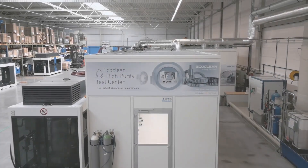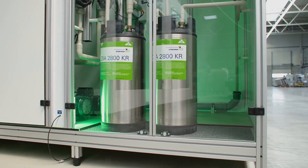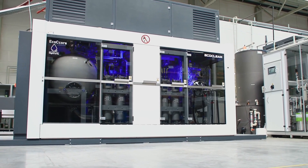The treatment solutions for osmosis, deionized and ultra-pure water integrated in the new technology center allow the use of all water qualities required for ultrafine cleaning. With this equipment, the highest cleanliness requirements can be met.